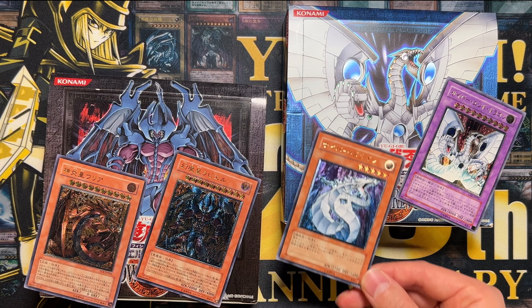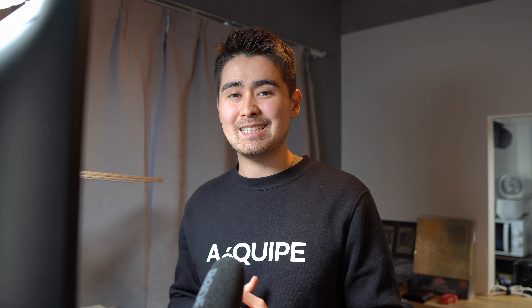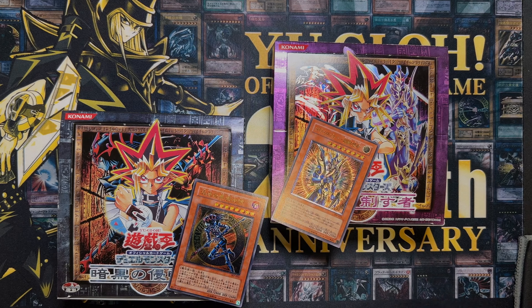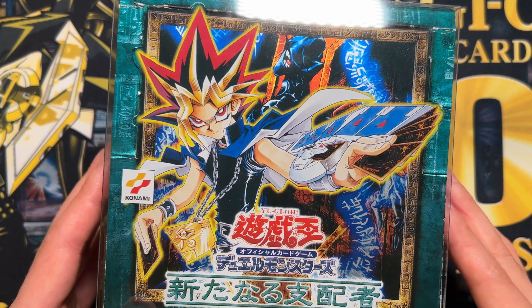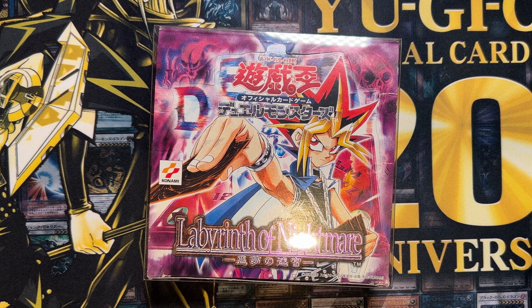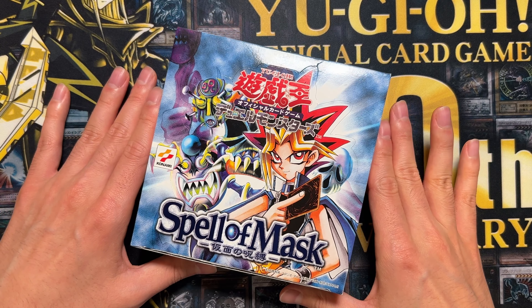How hard was it actually to pull a Blue Eyes from a Spell of Mask box? Compared to TCG GX boxes where it was really easy to pull an Ultimate Rare, it was very different in the OCG. Whereas in a GX box you pull on average one to two Ultimate Rares, in old Japanese OCG sets you actually had to open three boxes to get one Ultimate Rare. And it gets even harder, because there is not only one Ultimate Rare in this set — there is actually another one: the Masked Beast.